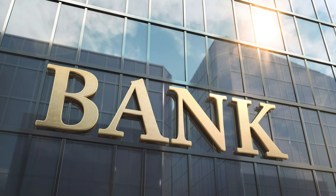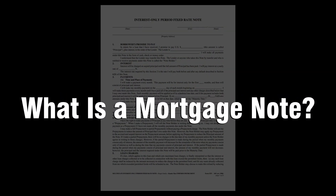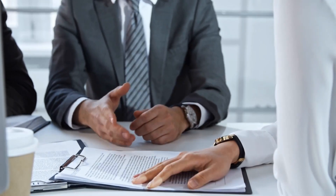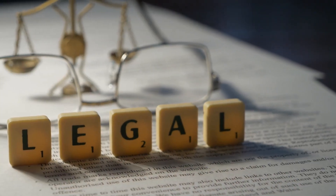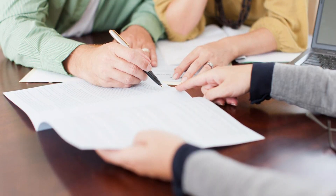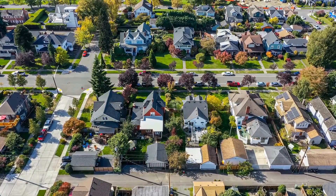Mortgage note investing was originally used by banks as a way to diversify their portfolios and make more money, but now anyone can do it. What is a mortgage note? When you buy a mortgage note, you're essentially buying a debt owed by the borrower to their lender. You take over as the new owner of the debt associated with that note. It is a legal document that secures a loan. In layman's terms, the original borrower has signed an agreement to pay back the money they borrowed from you, giving you a piece of paper promising to make payments on time every month until your investment matures. Mortgage note investing is one way you can invest in real estate without actually owning any property yourself.